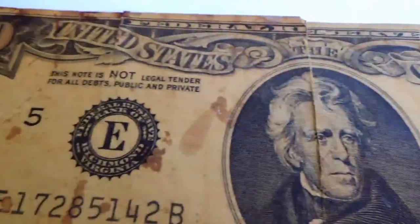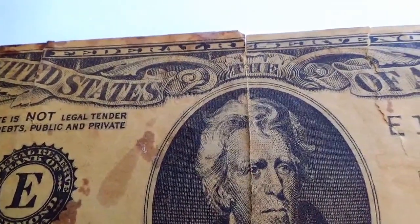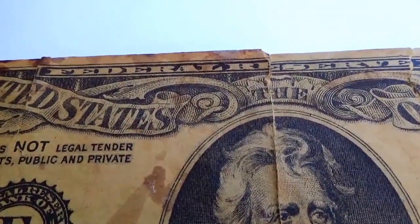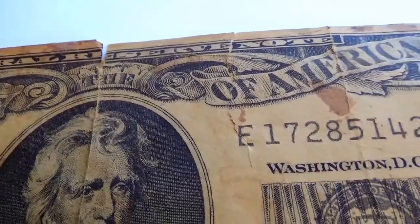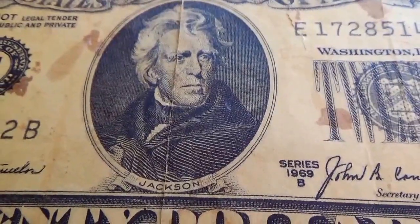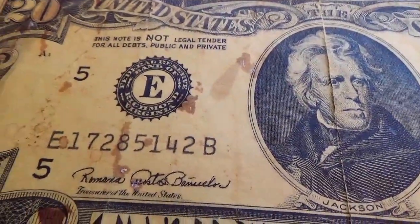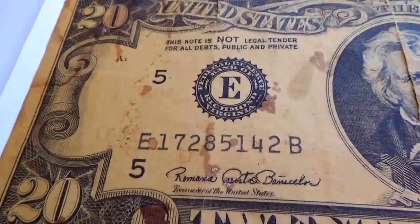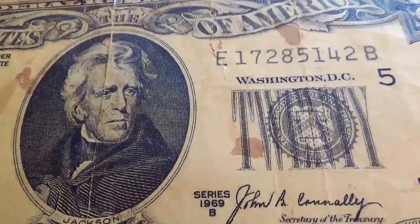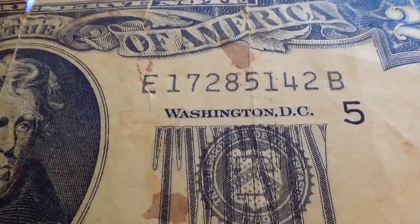Looks like a nice big $20 bill, doesn't it? It says United States of America, and on the top it says Federal Reserve Note. There's a picture of Jackson. And there's all its numbers right there — if that means anything to you, that gives you a better idea.